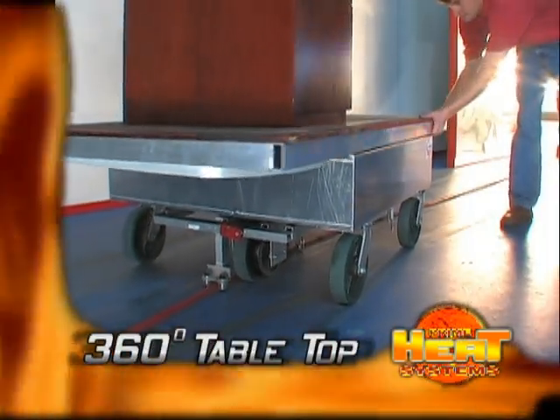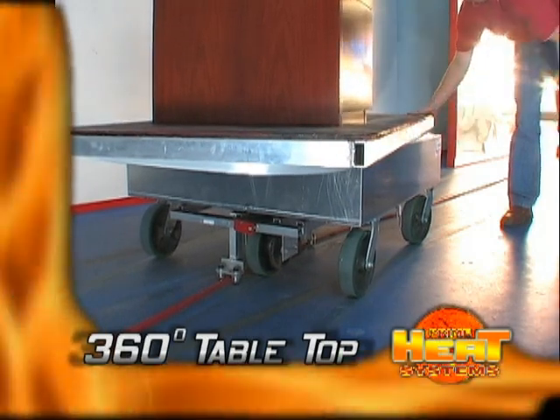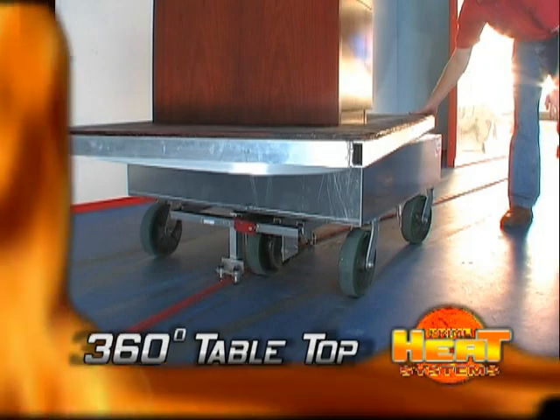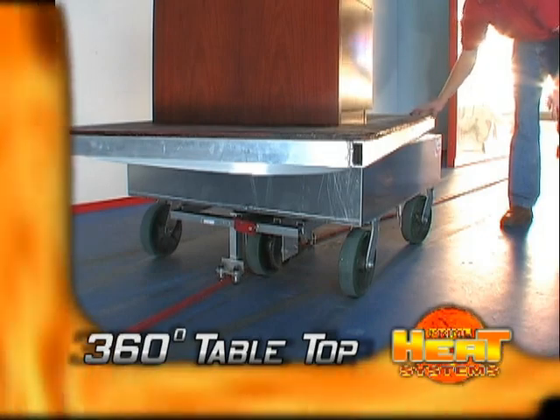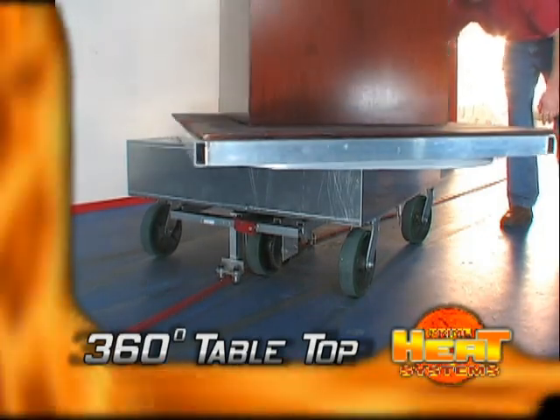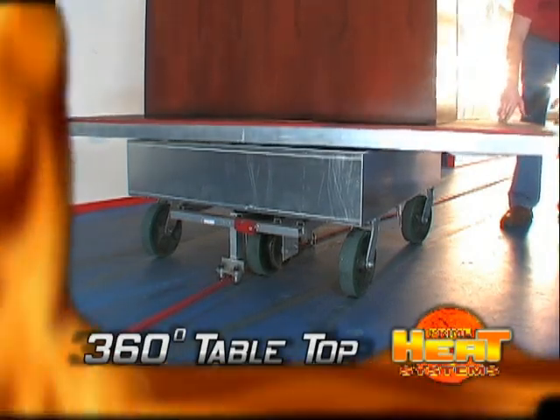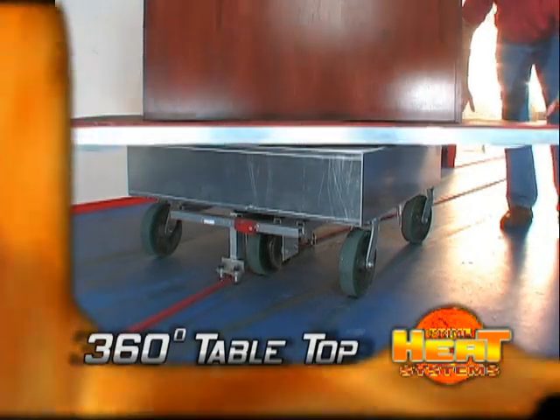Three-foot wide indexing table tops can be made to 8 feet long and rotate 360 degrees. The power cart will stop if the top is rotated and will not proceed until it is in the proper alignment. You can hang product longer than the table off the back end if needed and carry loads of 500 pounds.